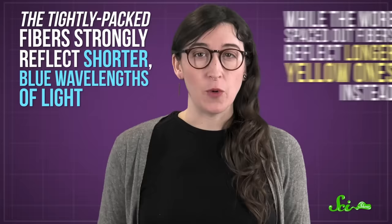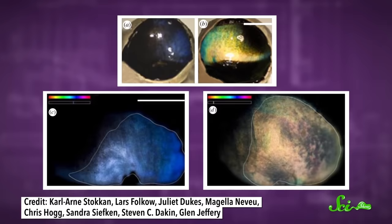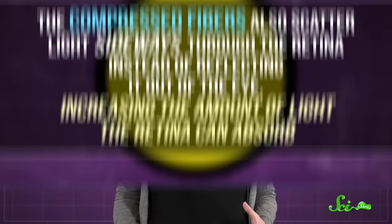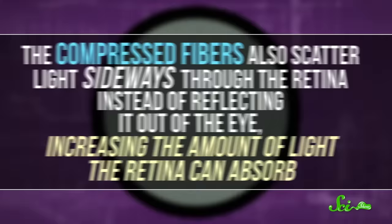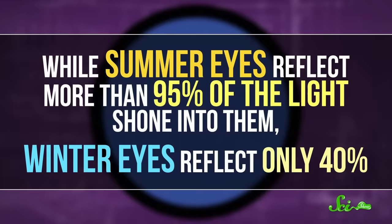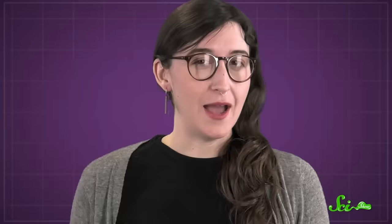This compression causes the color change. The tightly packed fibers strongly reflect shorter blue wavelengths of light, while the more spaced-out ones reflect longer yellow wavelengths — a phenomenon known as Bragg's Law. Researchers can actually compress a dissected piece of reindeer eye with a tiny weight and induce the same yellow-to-blue color change. But the color isn't what's really important to the animal. The compressed fibers also scatter light sideways through the retina instead of reflecting it out of the eye, increasing the amount of light the retina can absorb. While summer eyes reflect more than 95% of the light shown into them, winter eyes reflect only 40%, likely meaning reindeer can see in what seems like total blackness — the only downside being that everything looks a little fuzzier.